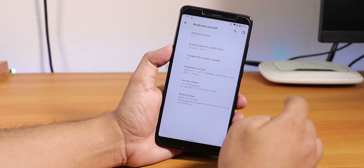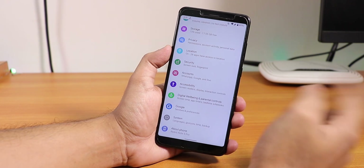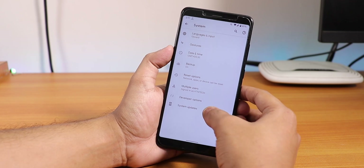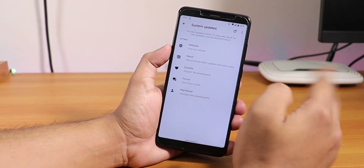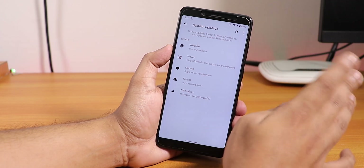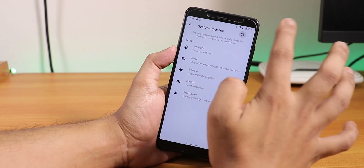The security patch is the latest October 5th 2019. In the System advanced settings you will find the System Updates option. In this official Pixel Experience Android 10 based build, the OTA update from here does work super fine.